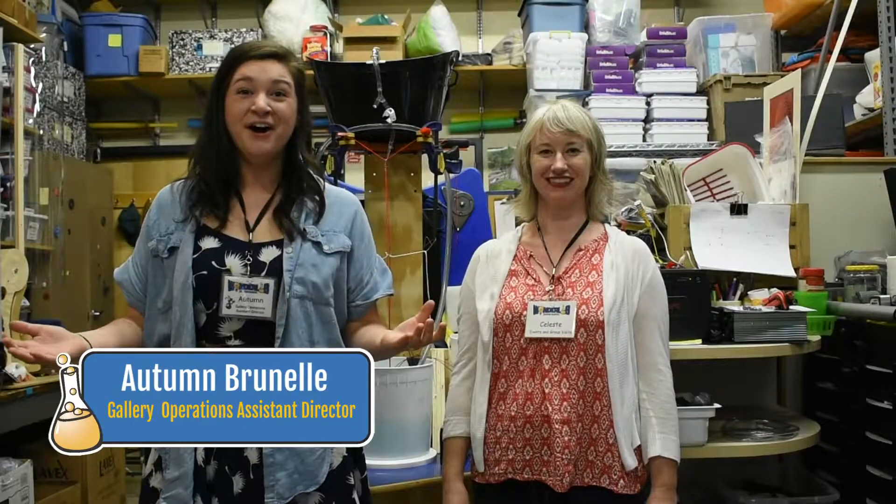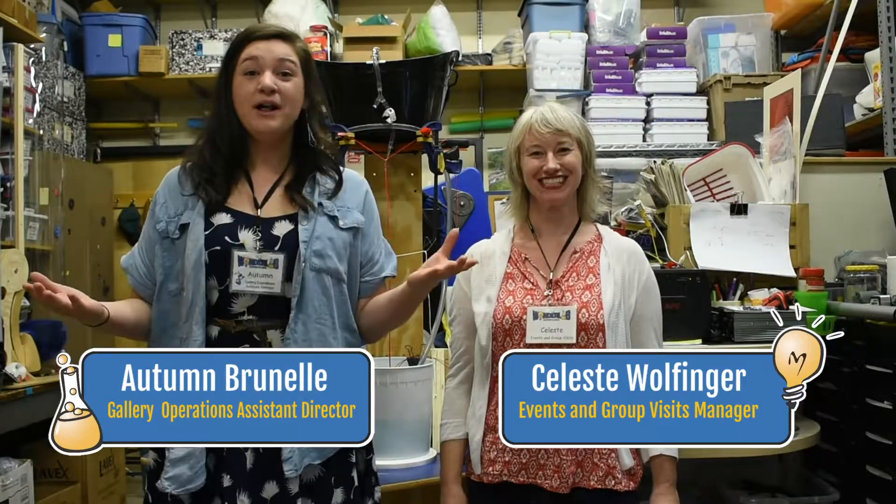Hi, I'm Autumn. Hi, I'm Celeste. And welcome to Behind the Scenes Giant Flowing Bubble.